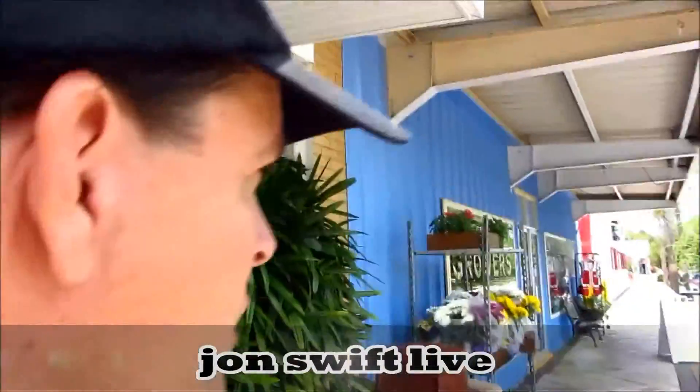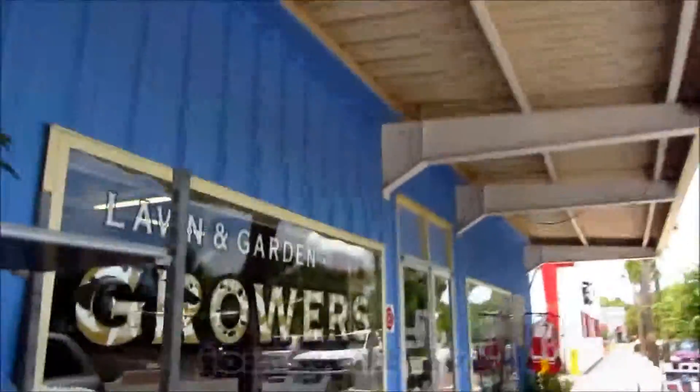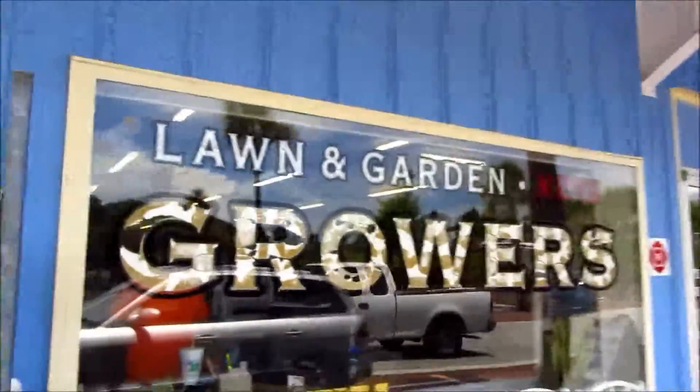I'm in another little street of Palmetto, right on 5th Street West and 9th Avenue West. I saw a cool little shop right here — it's called Lawn and Garden Growers. They claim to be the only hardware store where you can get your hair cut in the store.